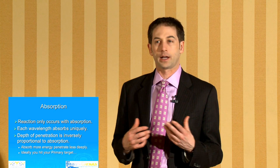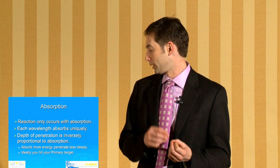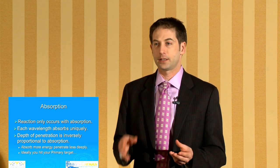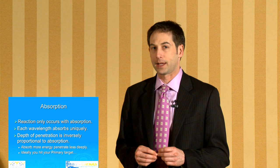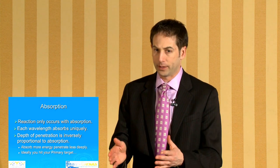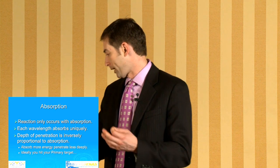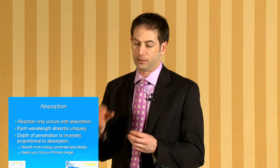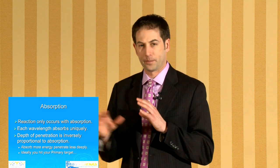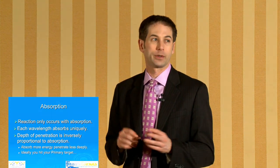Unless you absorb energy, you're not going to get any reaction, so you want the laser to be specific to the target you're looking to hit. Each wavelength of light targets something specific. The 1064 nanometer wavelength is very good at targeting black ink. When you halve that wavelength to 532 nanometers, it is good at targeting red targets. The more energy absorbed by the target, the less that penetrates through tissue. You also don't want competing chromophores — for example, if you have red ink and a red blood vessel malformation right next to it, there could be an issue.